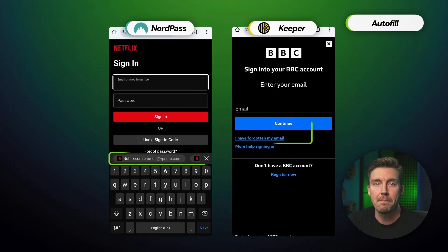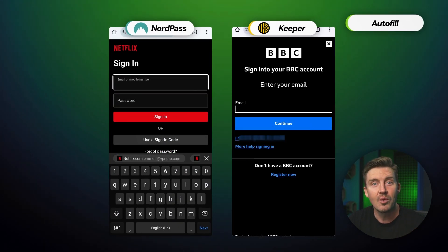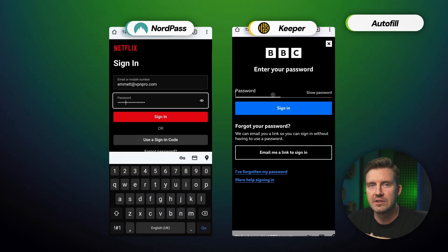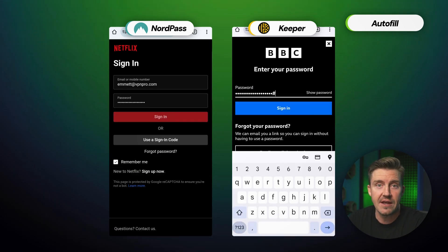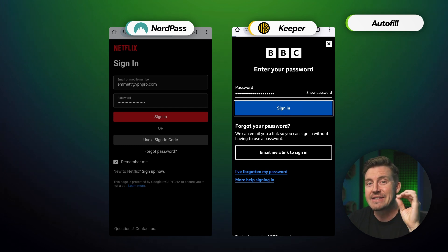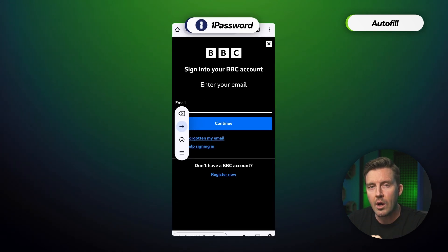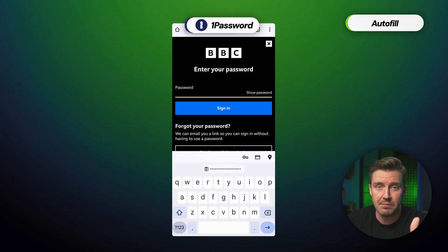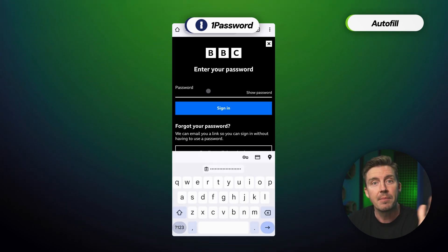Let's talk about autofill — a feature the best password manager should have without question. With NordPass and Keeper, it was smooth sailing; autofill did not lag and filled in saved details right away. It's a slightly different story with 1Password — it needed more clicks than the other two, sometimes even requiring browsing through my vaults. Not ideal, but at least it works.